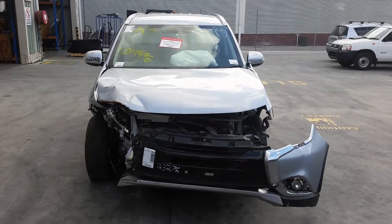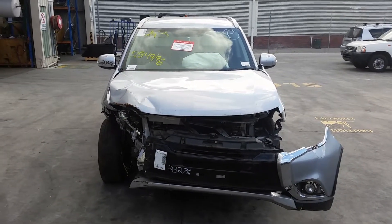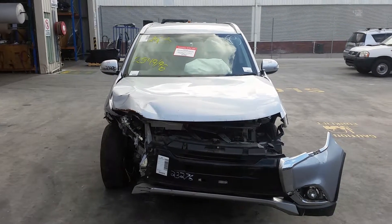This is Chris from Total Parts Plus. Our phone number is 0738481382. Today we have a 2016 Mitsubishi Outlander LS 5-seater, stock reference number 3708.